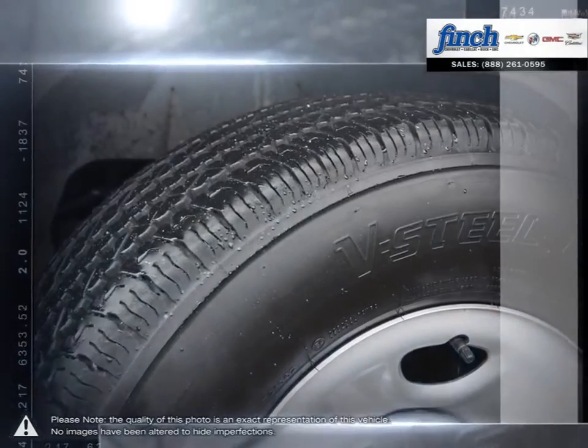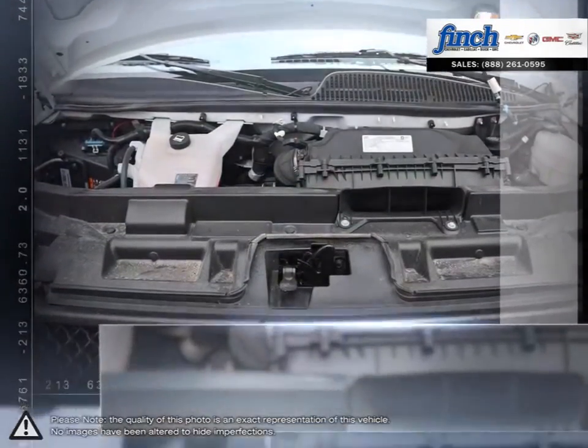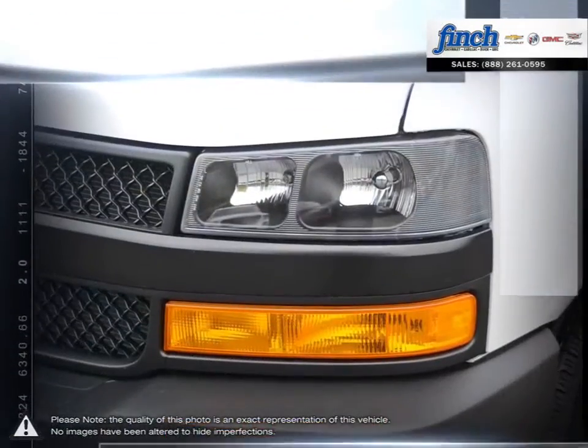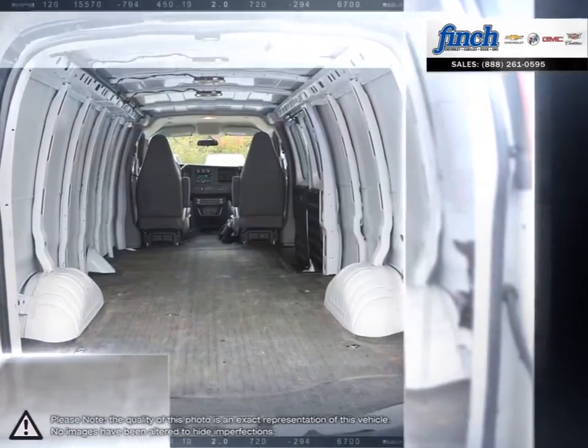The exterior dimensions and impressive turning radius are crafted to make garage structure parking convenient and allow you to easily steer through challenging city environments. This is one full size work van that's defined by more than its substantial passenger or cargo room.